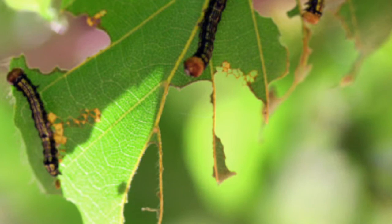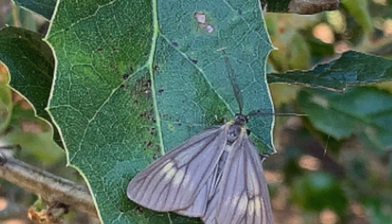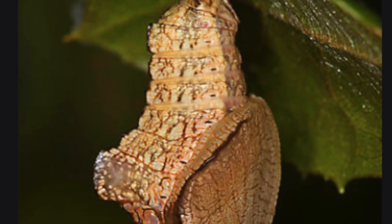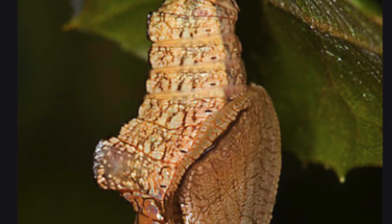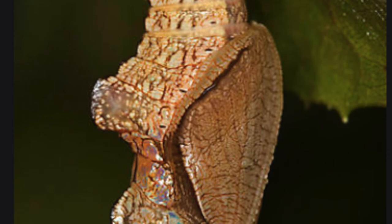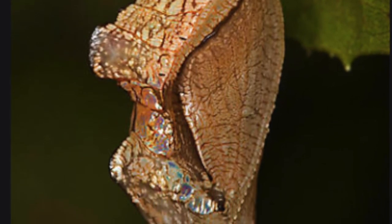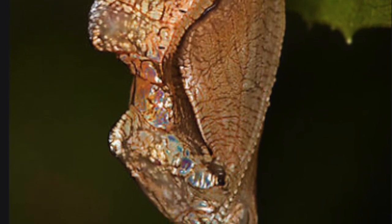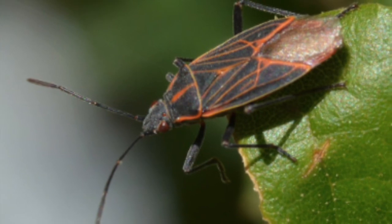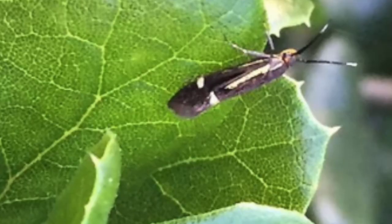After it becomes a chrysalis, it's going to become an oak moth — and this is what they look like. Moths are usually very camouflaged, and they're not the only thing that are camouflaged. Look at this chrysalis — to me it looks like a dried-up leaf, and it's hanging in an oak tree hoping that a predator doesn't find it and eat it. Here are a few other bugs just hanging out in an oak tree. You should look next time you're at an oak tree and see if you can find an interesting bug — they are there.